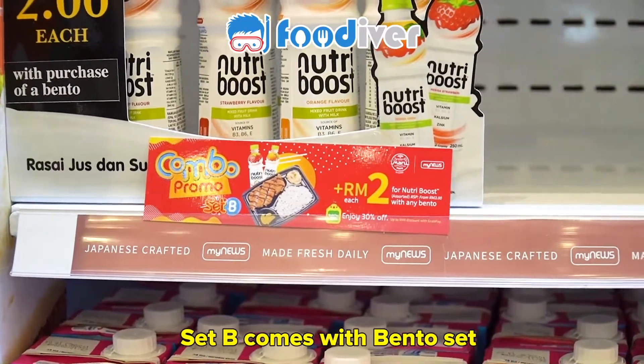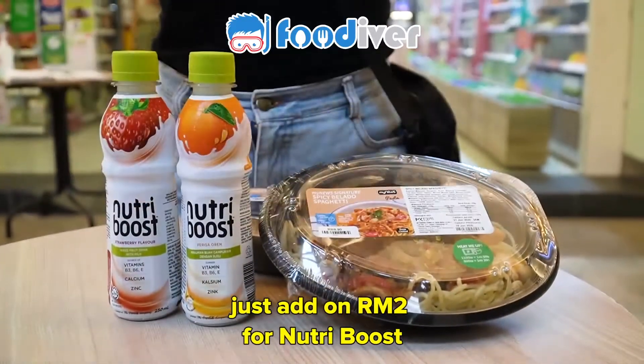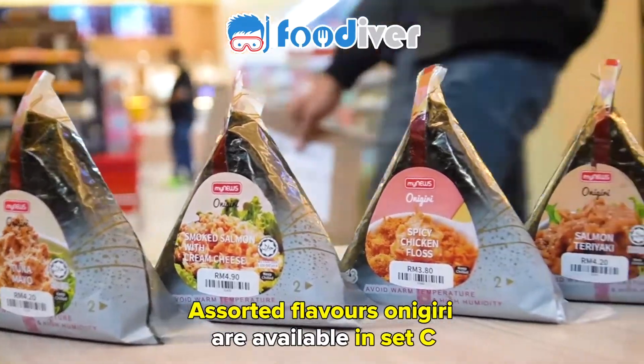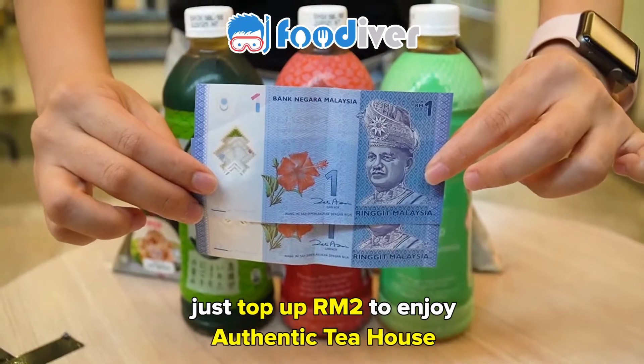Set B comes with a bento set — just add on two ringgit for a nutri boost. Assorted flavors onigiri are available in Set C. Just top up two ringgit to enjoy their authentic tea house.